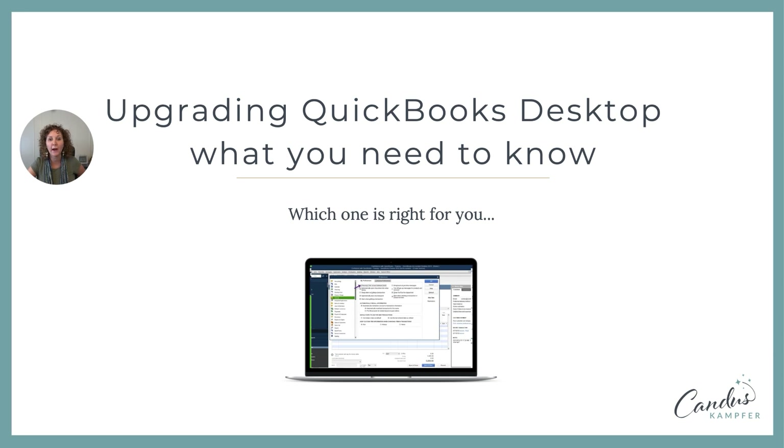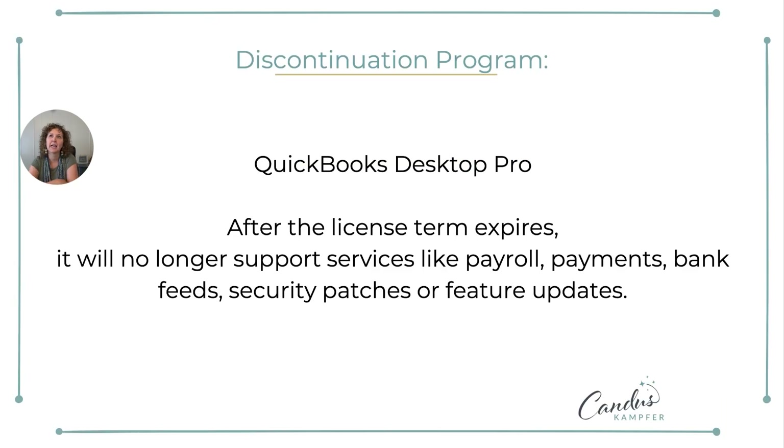We have been getting quite a few messages about this, so let's do a mini training on it. QuickBooks traditionally — the desktop version — would last for basically three years. They had a discontinuation program, and after your license expired, you could keep using QuickBooks Pro, but you would no longer get support, payroll wouldn't work, maybe you couldn't email your payments or bank feeds wouldn't work, but you could keep using your QuickBooks.